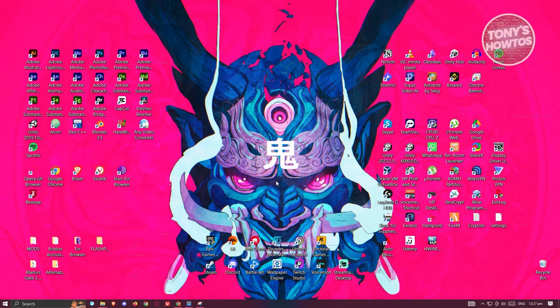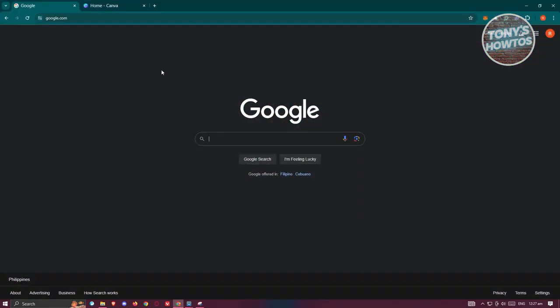Well, checking if a website is legit is actually pretty easy. You just need to make sure to check one of the indicators that I'll be showing you. So first things first, you need to open up any browser that you have right now, and from here what we need to do first is look at the URL of the actual website.